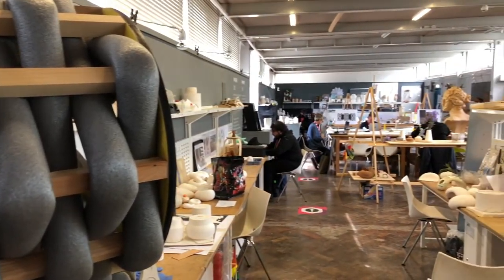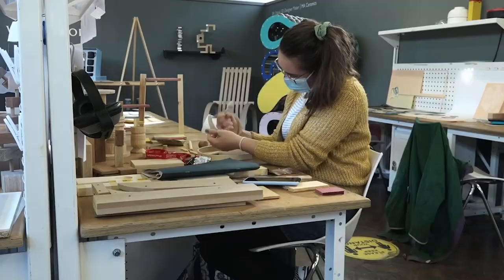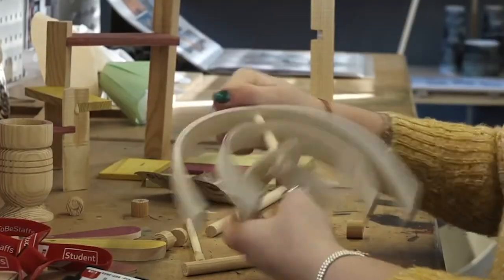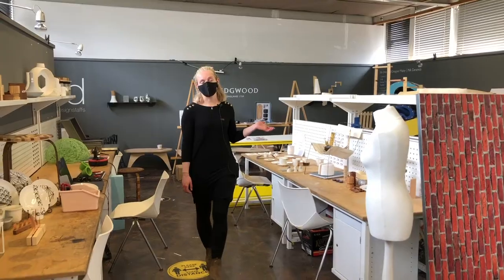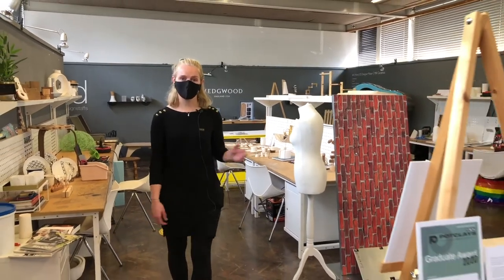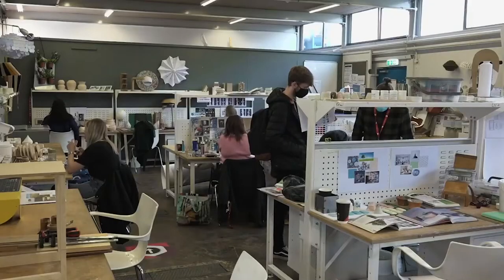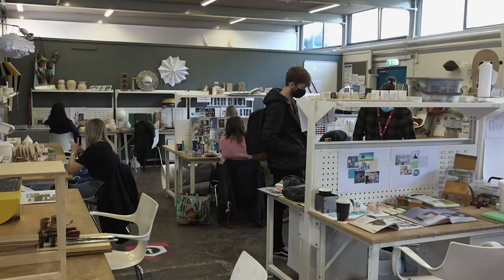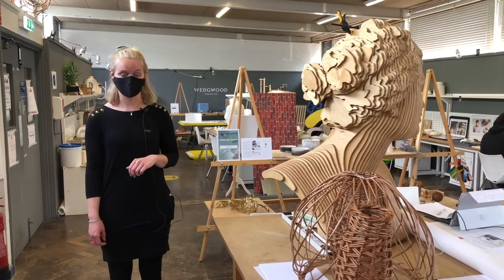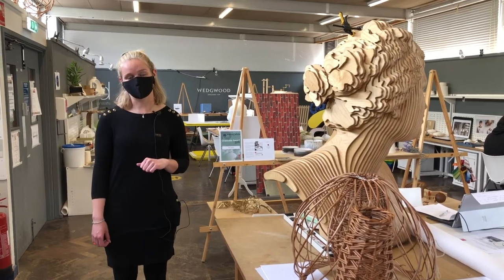Welcome to the studio — this is our base area for students here on the course. Each student gets given a desk at the start of the year. This is where you can talk about ideas, put your final projects on display, and talk with other students about designs and ideas. I do hope you've enjoyed the tour, and if you'd like to find out more, please search for us on Instagram or social media, or check out the Staffs University website.